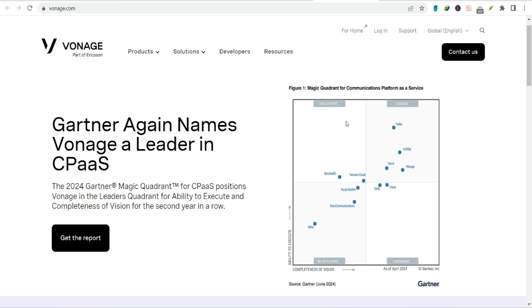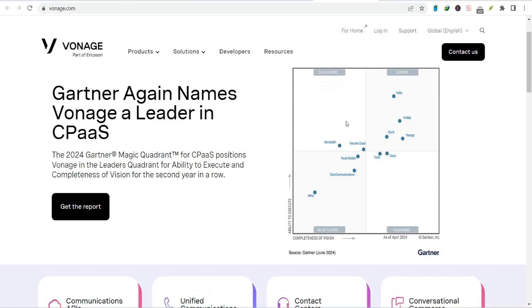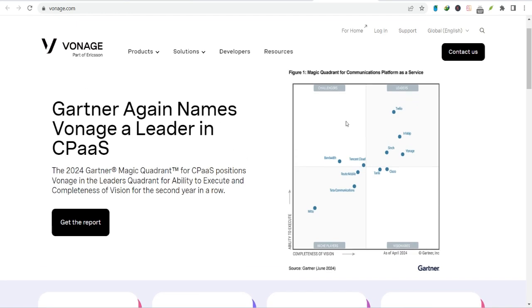So there you have it — a brief overview of Vonage Business Phone. In the next video, we'll dive deeper into specific features and benefits, and we'll even show you some real-world examples of how businesses are using Vonage to succeed. Thanks for watching, and until next time.